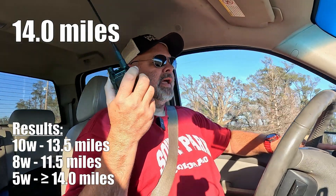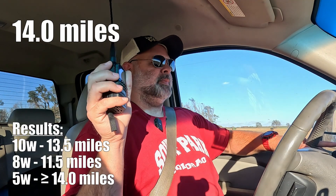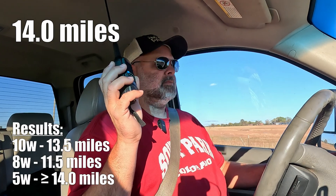I know when I go down this hill I'm going to lose my transmission. But there it is — a half mile more range on the H3 at 5 watts, compared to the H8 at 10 watts.